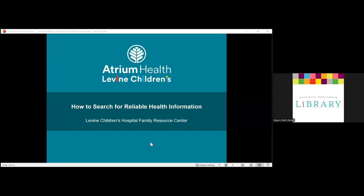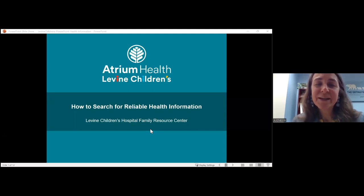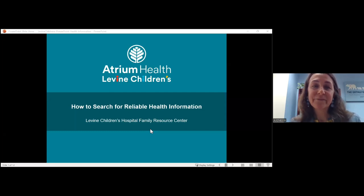Welcome. My name is Angela Jones. I am the librarian at Levine Children's Hospital. We are close to a 300-bed children's hospital here in Charlotte, North Carolina. We treat children of all ages, from infant all the way up to 18 and sometimes beyond. We have a family resource library or family resource center in our hospital to help families get information about their child's diagnosis, treatment, and even well-child information.